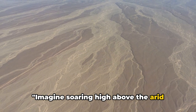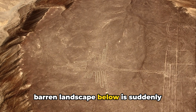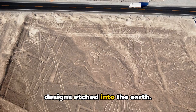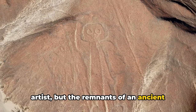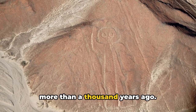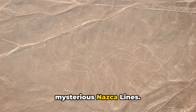Imagine soaring high above the arid plains of southern Peru, where the vast, barren landscape below is suddenly interrupted by the sight of intricate designs etched into the earth. These are not the works of a modern artist, but the remnants of an ancient civilization etched into the desert floor more than a thousand years ago. Welcome to the Nazca Desert, home to the mysterious Nazca Lines.